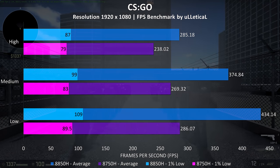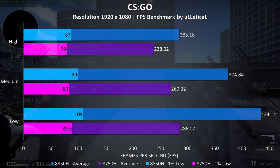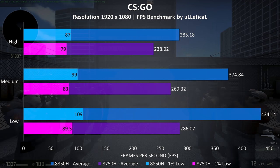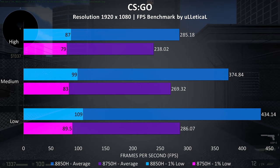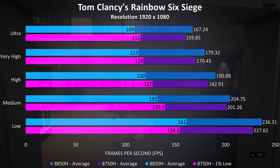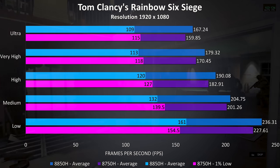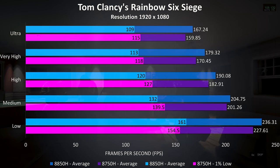CSGO follows the same pattern — much less of a difference at higher setting levels but still a little improvement, with the 8850H giving us a 10% boost at max settings in the 1% lows and almost 20% improvement in the averages. Rainbow Six Siege was tested with the built-in benchmark, and we only saw a small difference between the average frame rates. Interestingly, the 1% lows were slightly ahead with the 8750H.